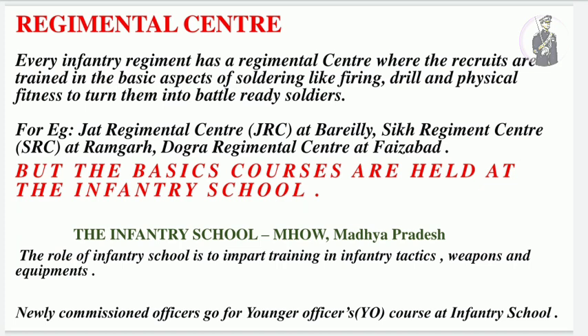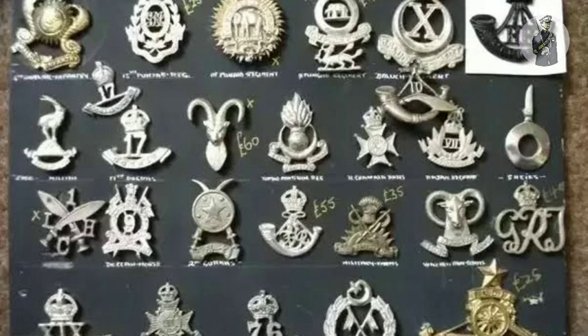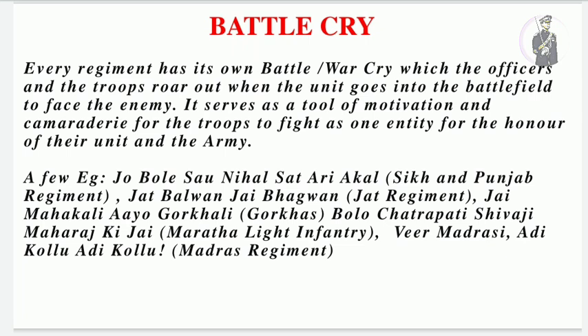Every infantry regiment has a different insignia representing its culture, ethos, and spirit, differentiating it from other regiments — for example, Dogra, Punjab, Sikh, and Gorkha Rifles each have distinct insignias. Similarly, the battle cry is different for every regiment, making them unique. For example, it is 'Bole So Nihal, Sat Sri Akal' for Sikh and Punjab regiment, 'Jat Balwan, Jai Bhagwan' for Jat regiment, and 'Jai Mahakali, Aayo Gorkhali' for the Gorkha regiment.